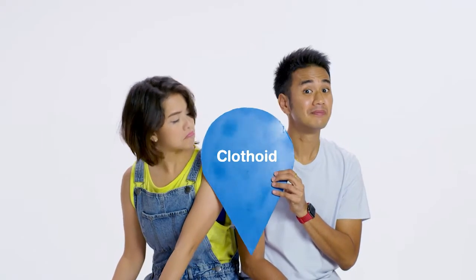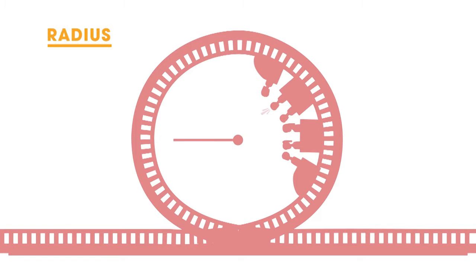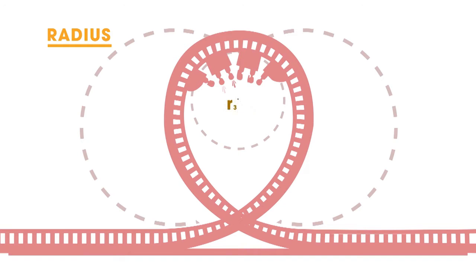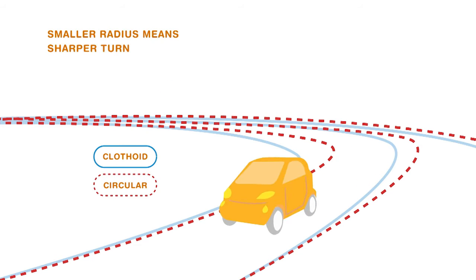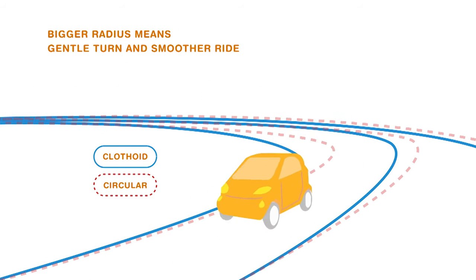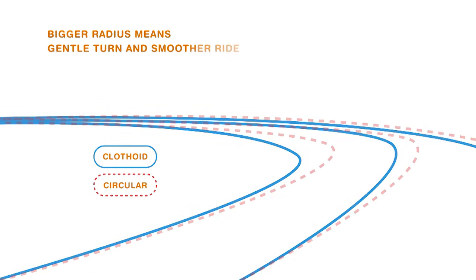Introducing the upside-down teardrop, or the clothoid. A regular circle has the same radius all around. A clothoid has radii that change at different points. At the top, the radius is smaller. At the bottom, it is bigger. A smaller radius means a sharper turn; a bigger radius means a gentler turn and so a smoother ride.